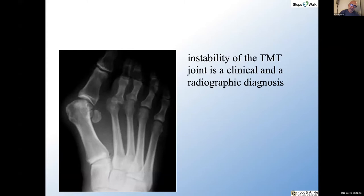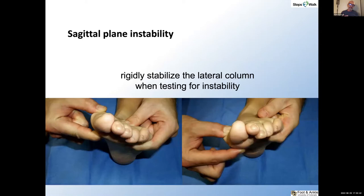Historically, if I go back to the early 1980s, there was a huge controversy about the indication for the Lapidus procedure. The indication centered around hypermobility, and that led to a plethora of studies showing that there is or isn't hypermobility, or that there's more hypermobility with hallux valgus or that it's the same. But realistically, those studies guided us in the wrong direction, because instability of the tarsometatarsal joint is not just a radiographic diagnosis — it's also clinical. And there are three planes of instability.